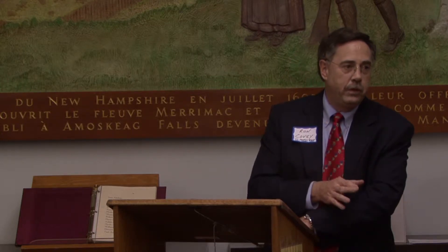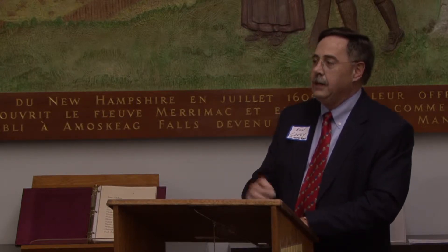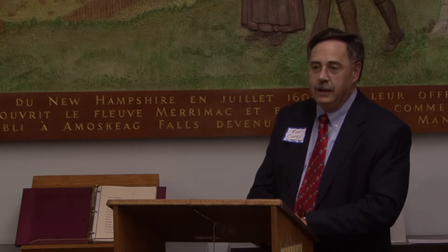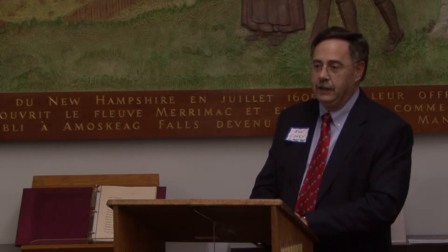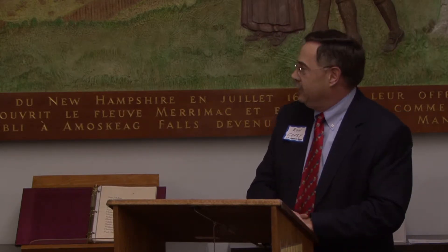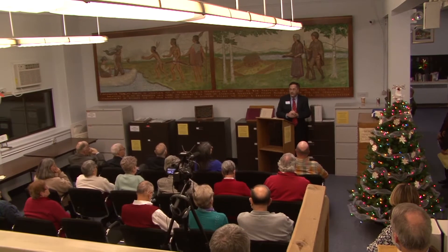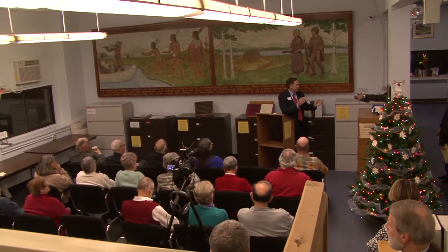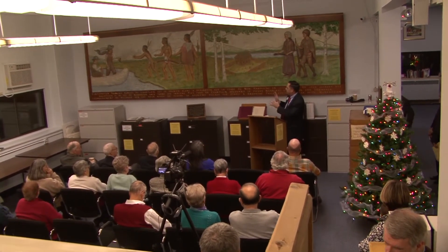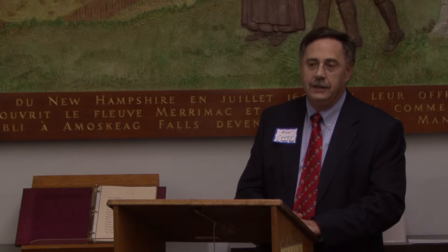I couldn't think of a better place for this to end up than the Manchester Historic Society and then on permanent loan here at the Canadian Genealogical Society — it looks like it was just built for this wall. I want to thank Aurora for accepting the gift, and Jerry and the Genealogical Society for finding a perfect spot and opening it to the public so we can enjoy it every day going forward.